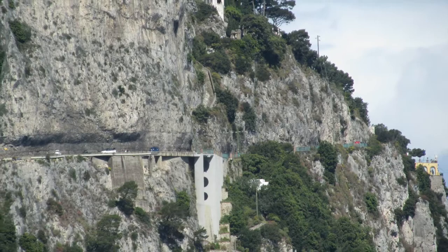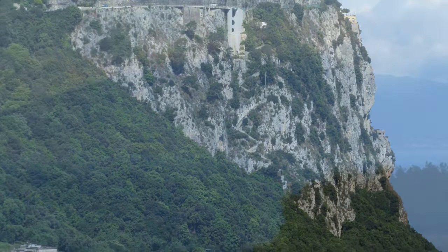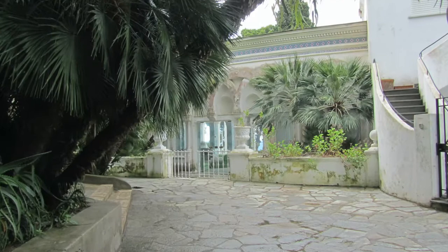This is the road up the mountain to Anacapri. It wraps around and around and you get to the top — you're at Anacapri. Here's Mount Vesuvius again, but in the clouds.